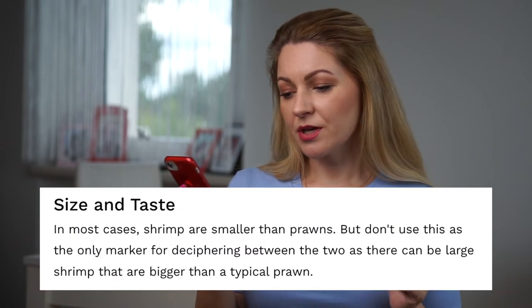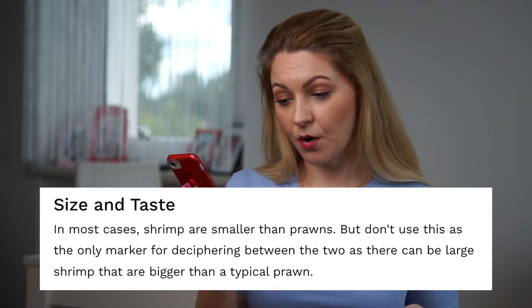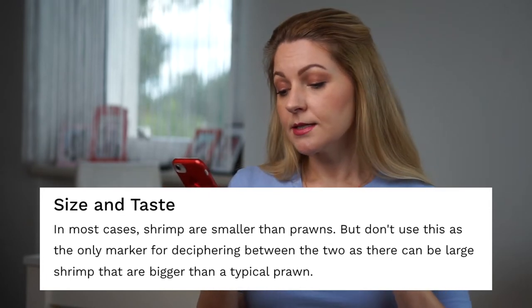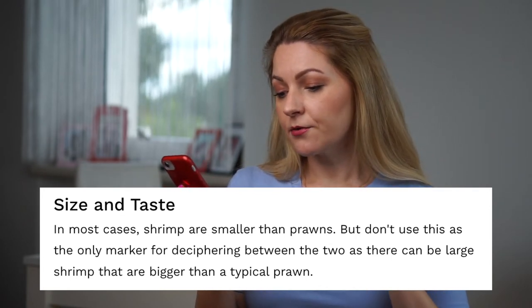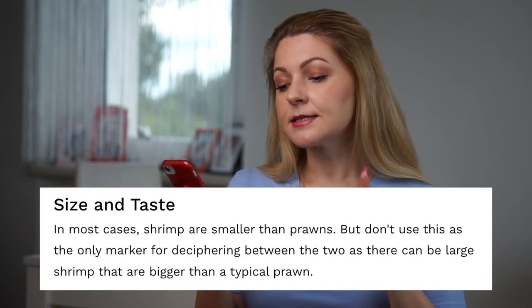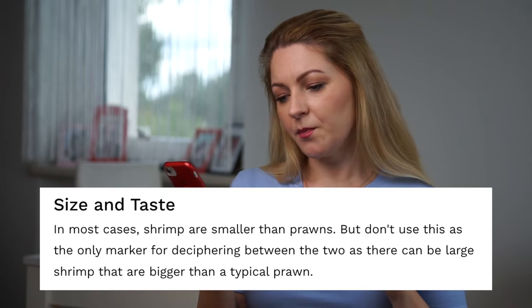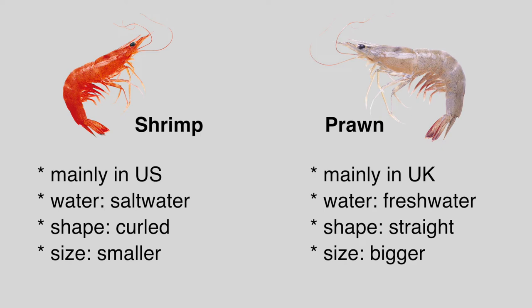And the size — in most cases shrimp are smaller than prawns, as Cambridge suggested. But don't use this as the only marker for deciphering between the two, as there can be large shrimp that are bigger than a typical prawn. So mostly shrimps are smaller and prawns are bigger, but there can also be some big shrimps.